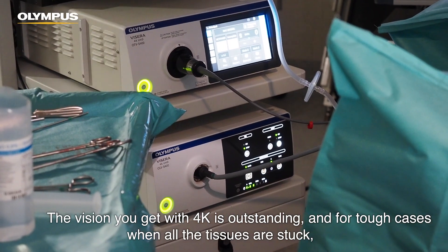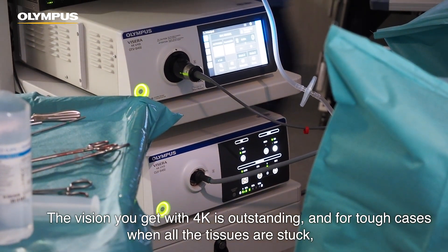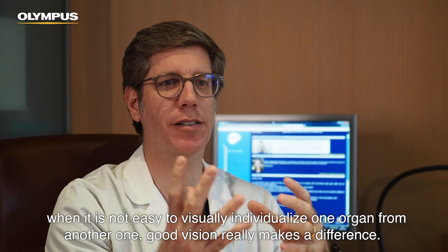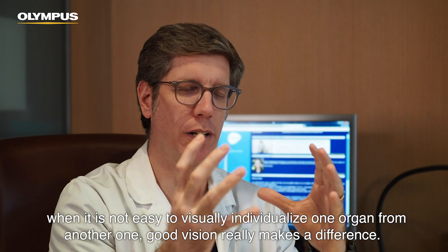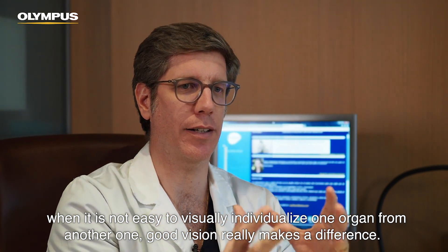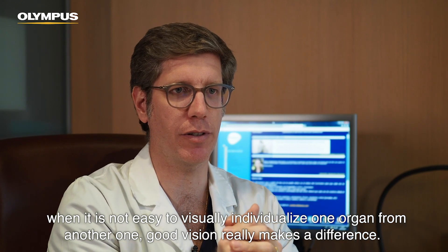The vision you get with 4K is outstanding, and for tough cases, when all the tissues are stuck and it's not easy to visually individualize one organ from another, a good vision really makes a difference.